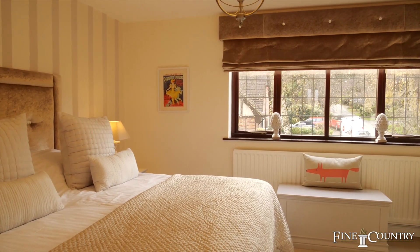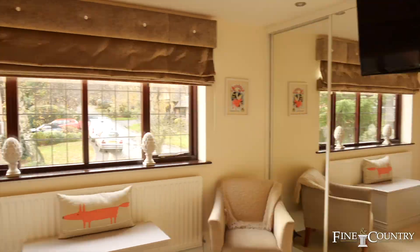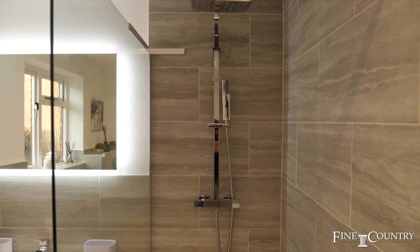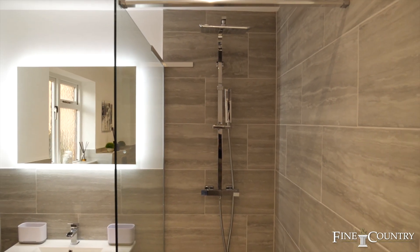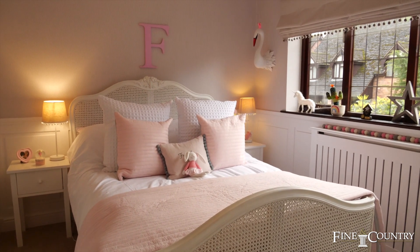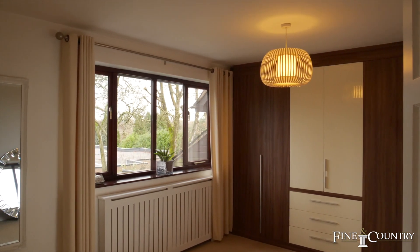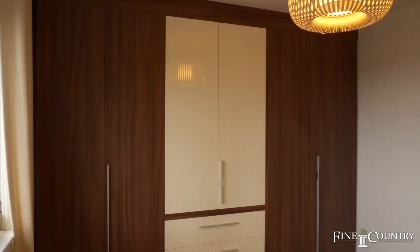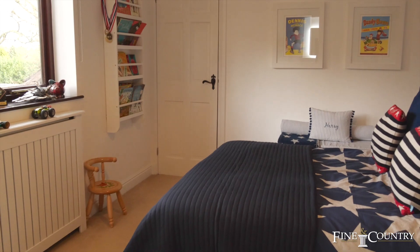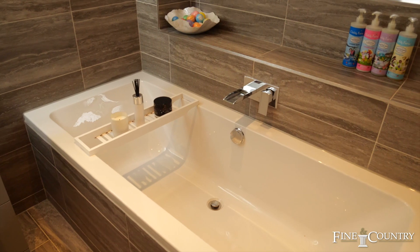The principal bedroom has mirrored fitted wardrobes with a beautifully appointed en suite shower room. A similar style family bathroom is Jack and Jill, allowing en suite facility to the second bedroom, again with an abundance of fitted wardrobes.